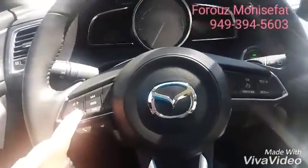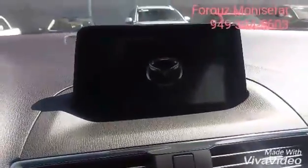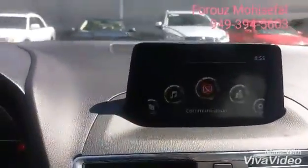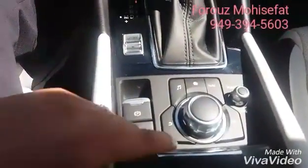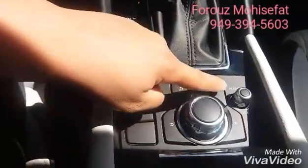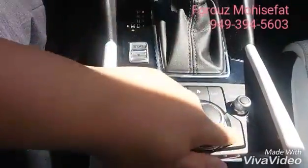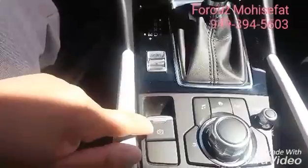Keyless start is standard. This is your touchscreen control for the infotainment system, and then we have another control for it — the commander control down here: music, home, navigation, and then your favorites and volume.